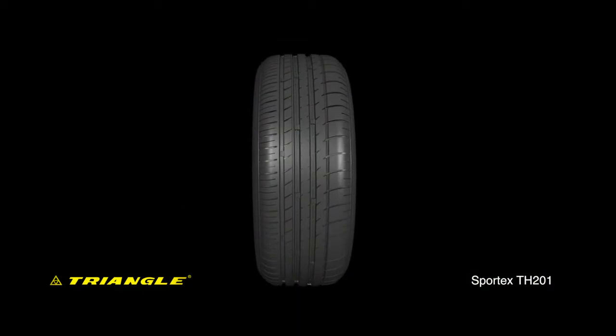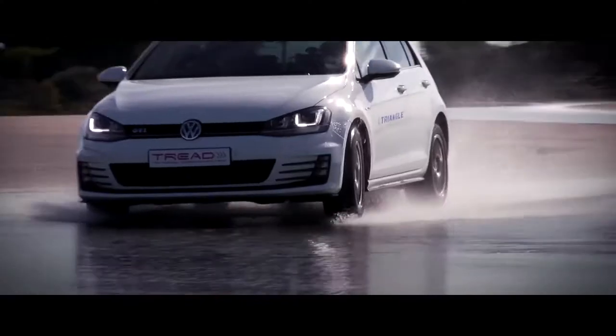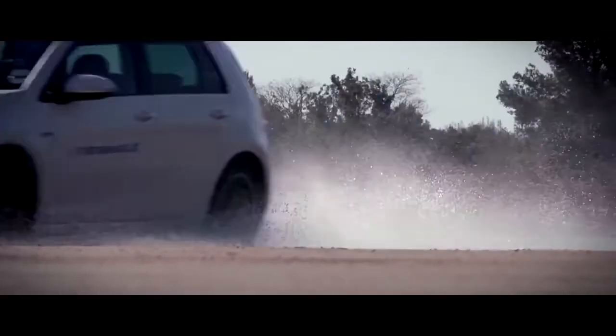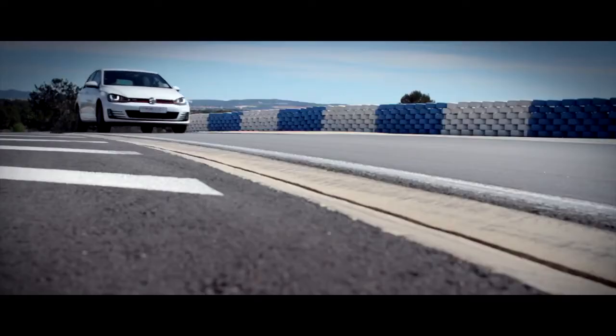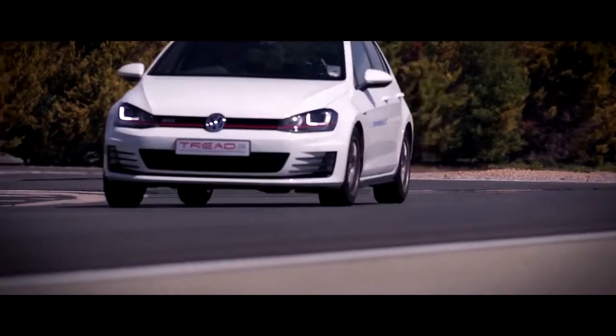Featuring a brand new asymmetric tread pattern, reaching the perfect balance between superb dry and wet performances, while providing the comfort and noise levels expected for modern sports cars. Triangle SportX — making sure that driving remains a pleasure.